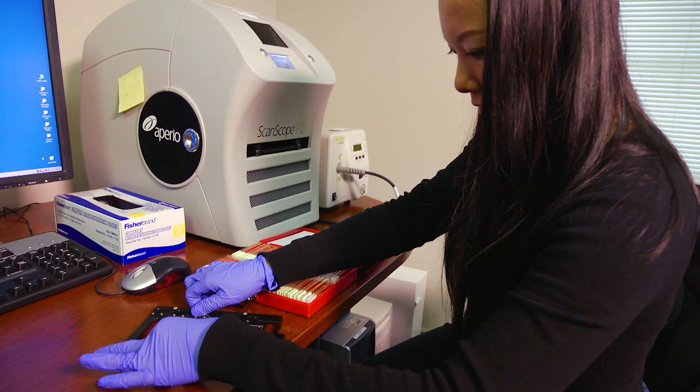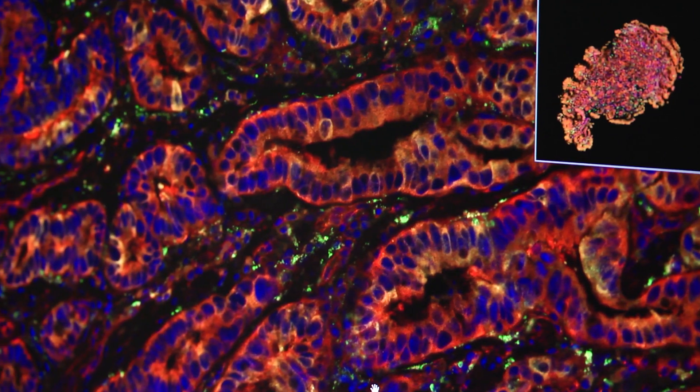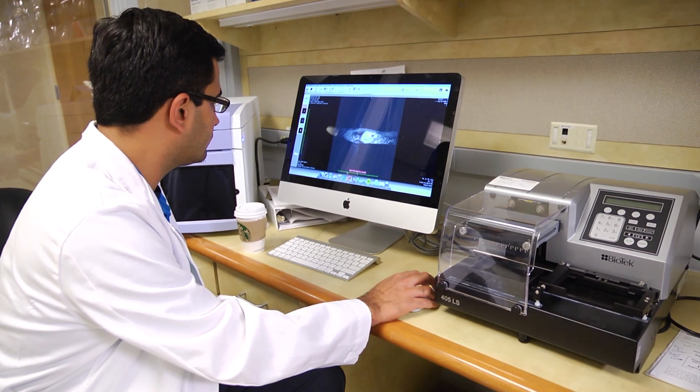The TissueCypher Barrett's esophagus assay is the only commercially available test that predicts future progression in patients with Barrett's esophagus. The test's ability to extract protein expression information from nine specific protein biomarkers, in the context of tissue structure and morphology, is what gives this test its predictive ability. The technology platform utilizes spatialomics and AI-driven image analysis to pinpoint the protein expression of multiple markers in the context of tissue structure.